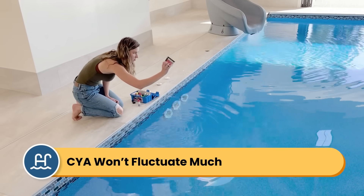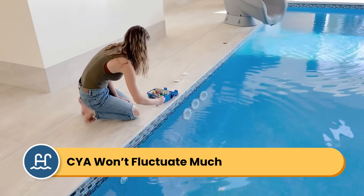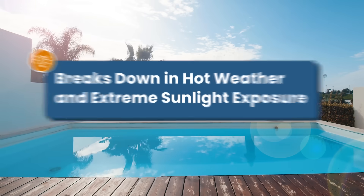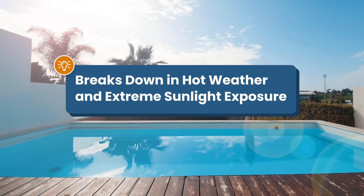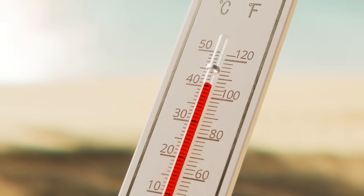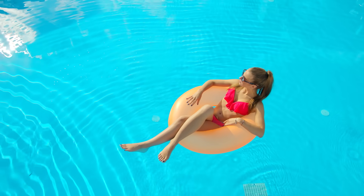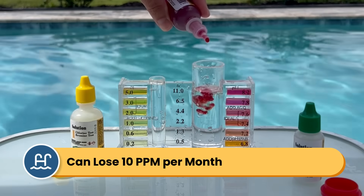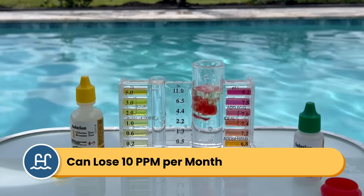Check your local regulations for indoor pools. Once you add CYA to the water, it really should just stay there. It doesn't fluctuate as much as other levels like pH, but it does break down in the long run, especially in extremely hot weather. For example, if it's over 90°F (32°C) outside and your pool gets extreme sunlight exposure, you're probably going to lose about 10 parts per million of CYA each month.